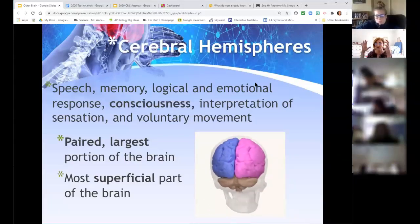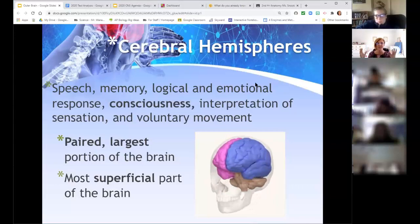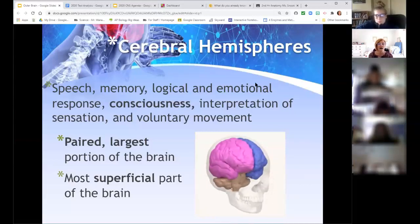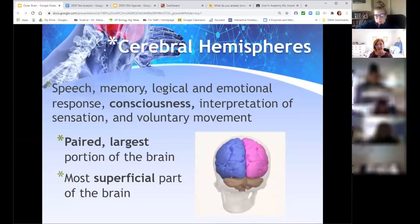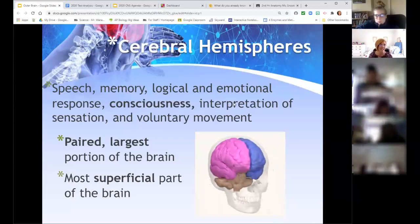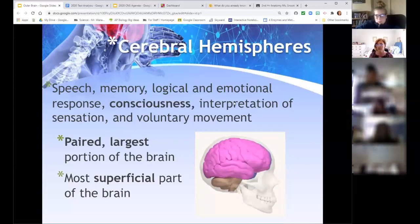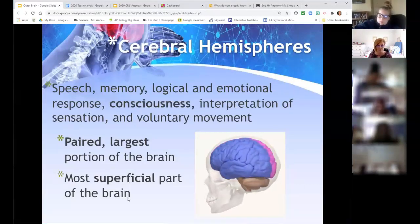Think of the cerebral hemispheres as the outer portion — the diencephalon is what's inside. The outer portion is your consciousness: anything you consciously control happens on this surface. That includes speech, memory, logical and emotional responses, consciousness, being awake, interpretation, sensation, and voluntary movement. These are all controlled on the outer portion of your brain. It's the largest piece of the brain and the most superficial.